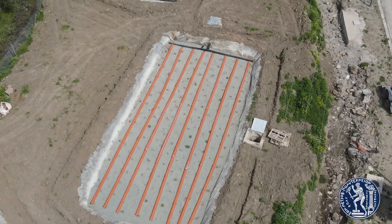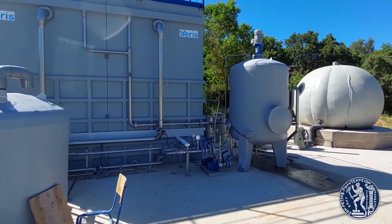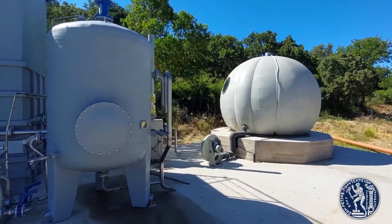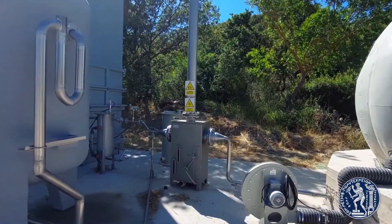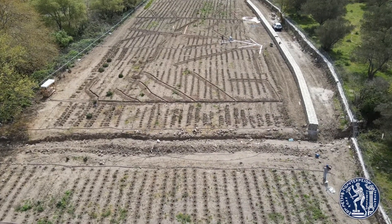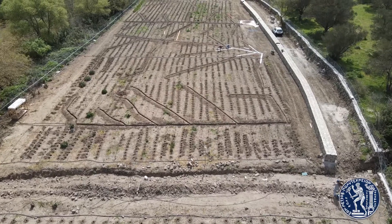Within the Horizon 2020 project Hydrusa, which our laboratory is coordinating, we develop circular innovative solutions integrating green with gray infrastructure. We develop and implement nature-based and biomimicry solutions to recover non-conventional water resources, such as rainwater, stormwater, wastewater and seawater.